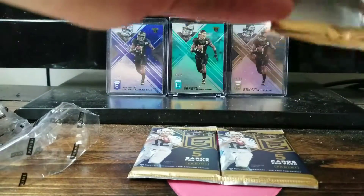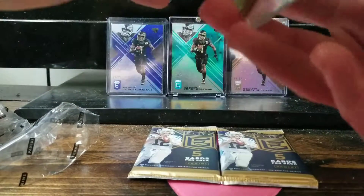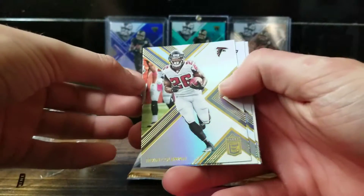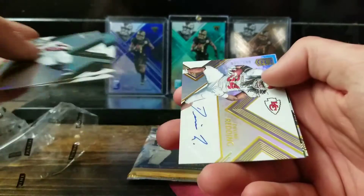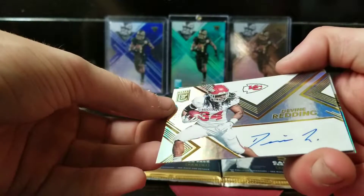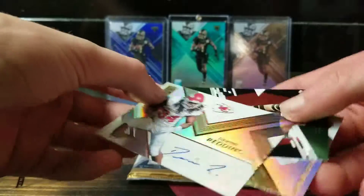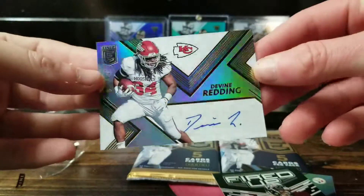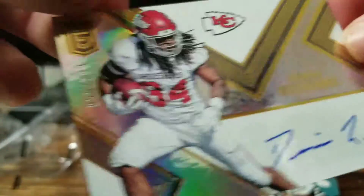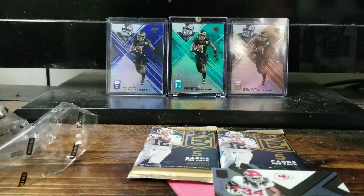Second pack — Coleman, Tevon Coleman, Tom Brady. We got a Devin Divine numbered auto to 299. Let's see if we can get that number — let's check that out.